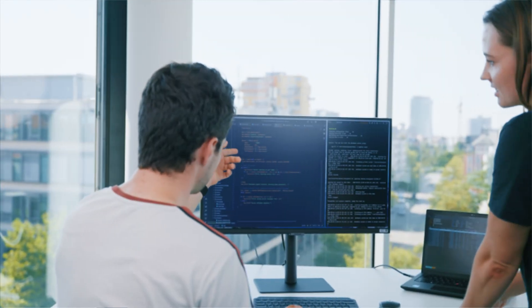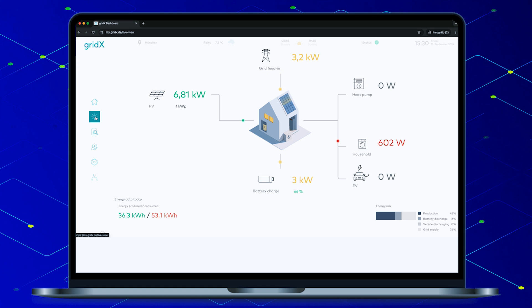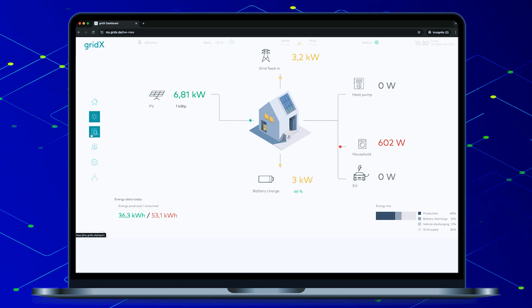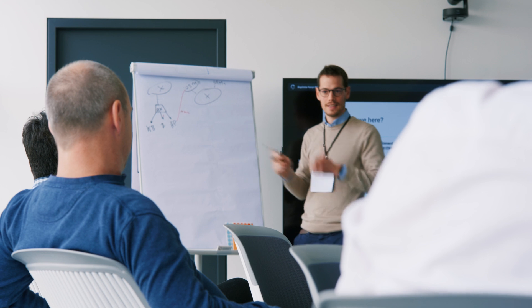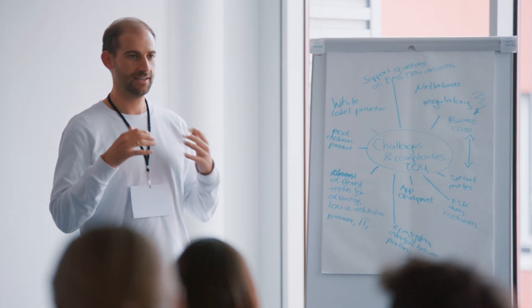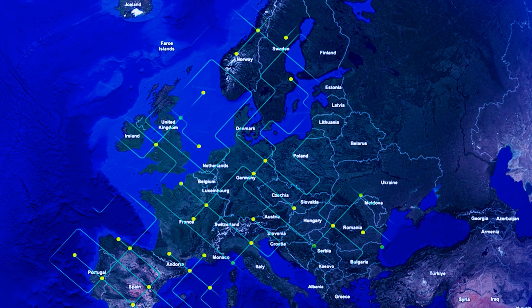Our software developers craft industry-leading energy management software that enables the holistic optimization of energy flows between assets on our Xenon platform. This is complemented by end-to-end professional services and an extensive partnership ecosystem to guarantee a smooth go-to-market and successful scaling.